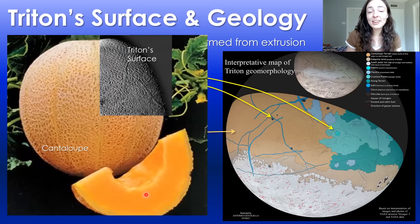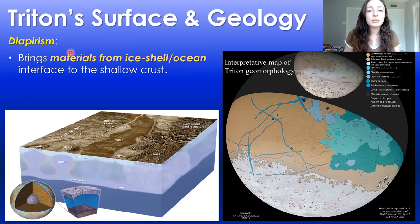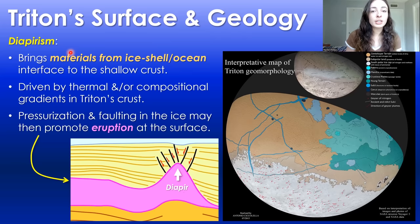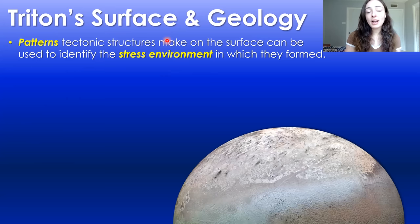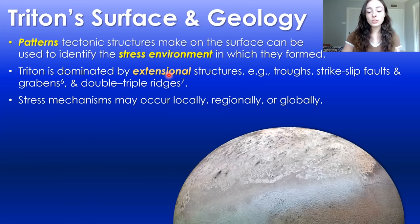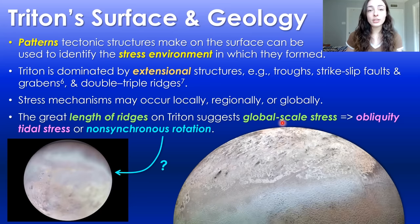The origins of cantaloupe terrain are still uncertain, but we think it's potentially formed from the upwelling of subsurface material. Diapirism is one of the ways in which some of these indigenic features may form — material from the ice-shell ocean interface is brought up to the shallow crust due to thermal or compositional variations, and then pressurization and faulting may cause eruption of this material onto the surface. The patterns of tectonic features on Triton's surface can be used to identify the stress environment in which they formed. Much of the features are due to extensional stress or stretching the surface, and based on the great length of ridges on Triton's surface, it suggests global-scale extensional stress, potentially due to obliquity tides.